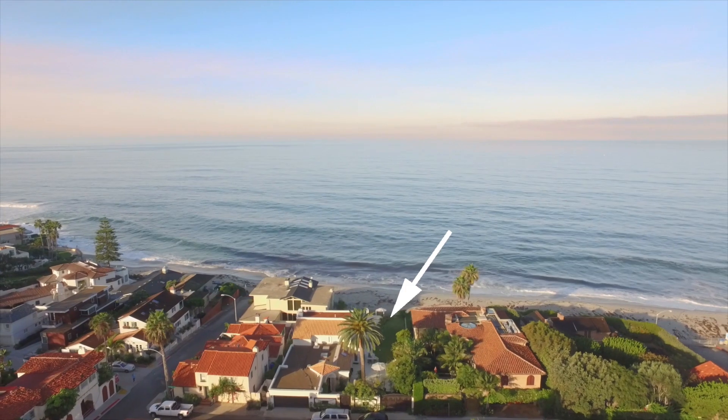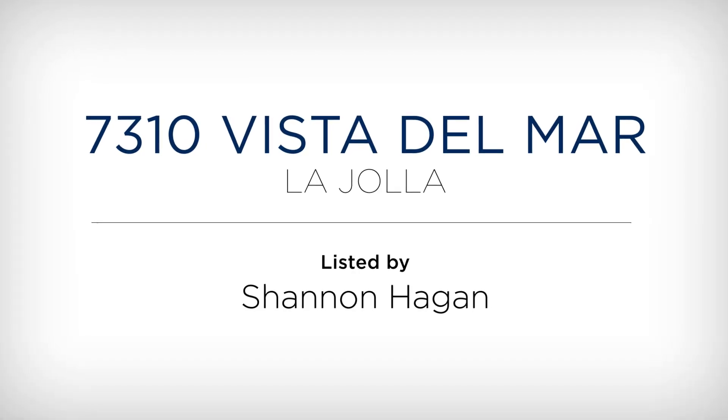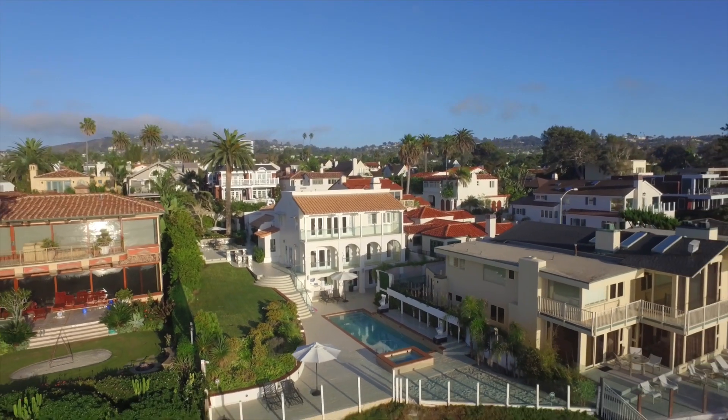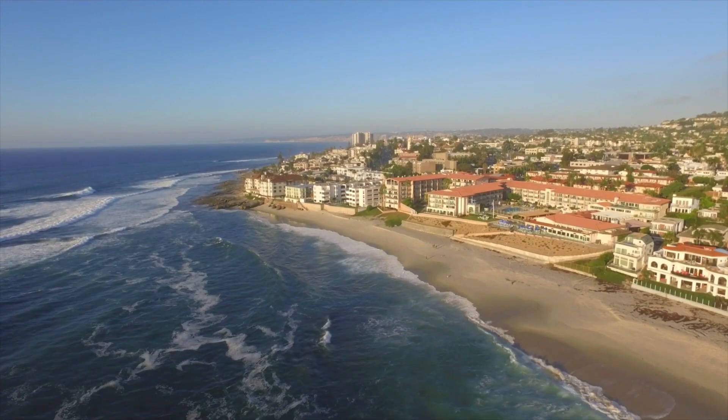On the sand in the exclusive coastal enclave of La Jolla, this double home site seaside estate is without compare on Marine Street Beach — a tranquil, less traveled stretch of shoreline within walking distance of town.